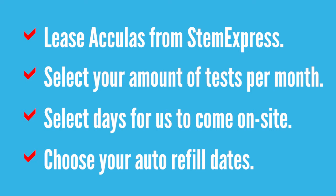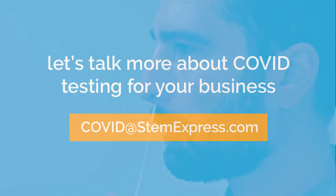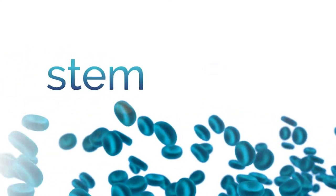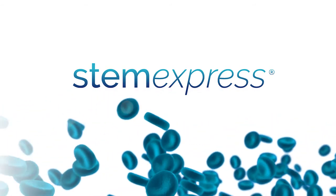Our team can provide on-site services to help you carry this out. Feel free to reach out to a COVID representative at STEM Express by emailing covid@stemexpress.com. Let's talk about your business and keep you focused on keeping your business open. Thank you for choosing STEM Express.